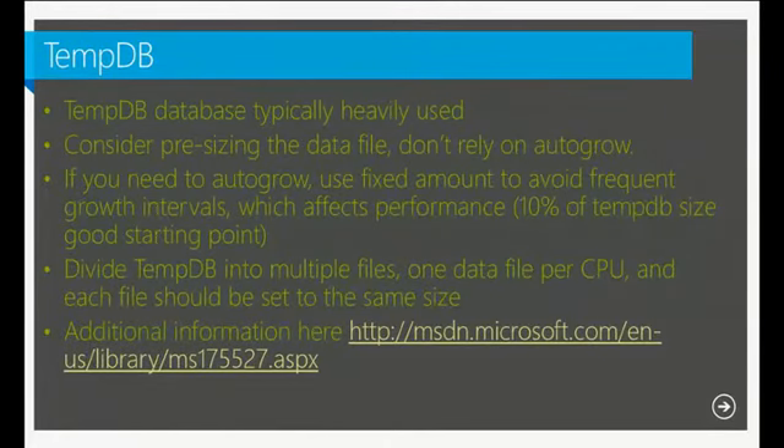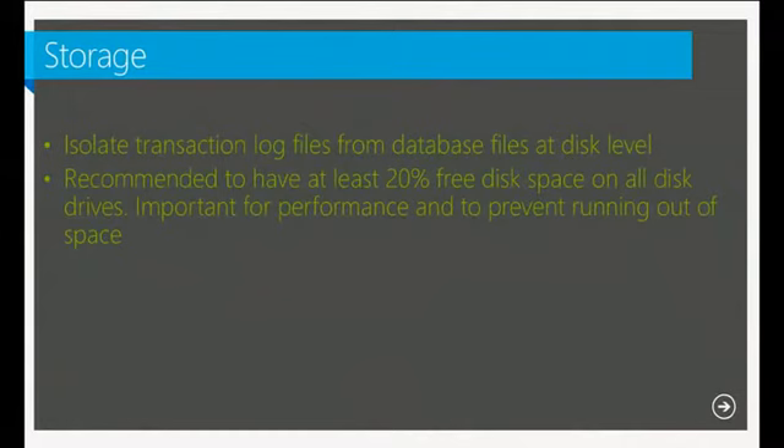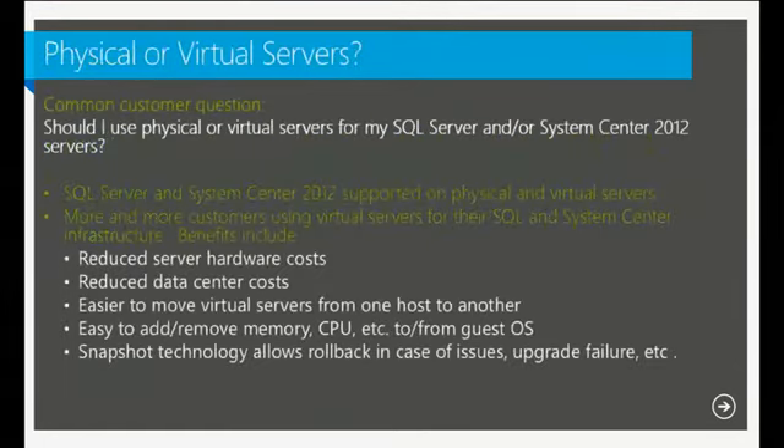Another important SQL configuration area is database storage. Best practice is to have transaction log files and database data files on separate physical disks. For example, transaction logs on the F: drive and database files on the E: drive. Also recommend maintaining at least 20% of disk space available on the server so you're not constrained on disk space.